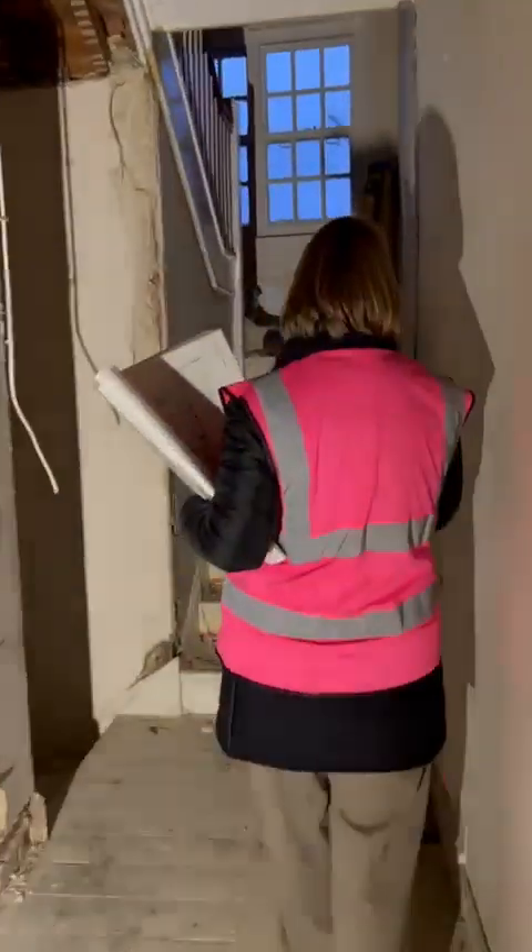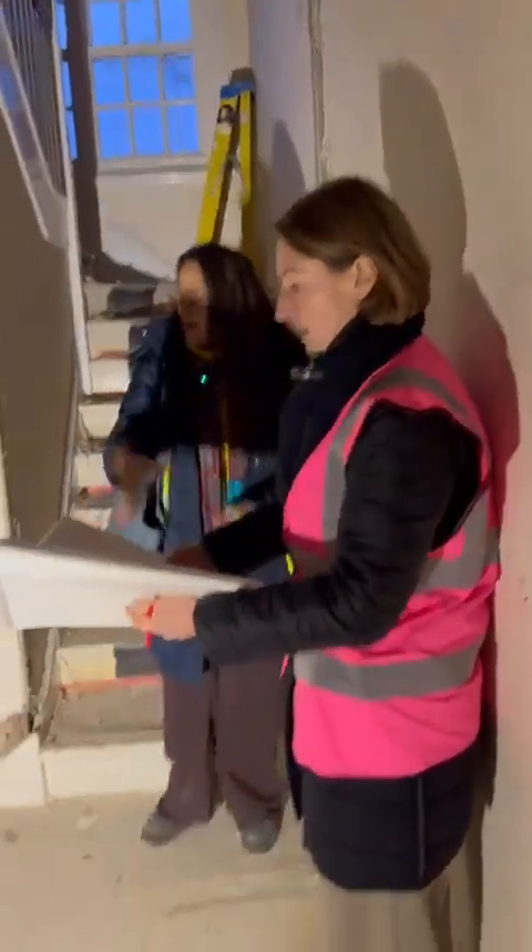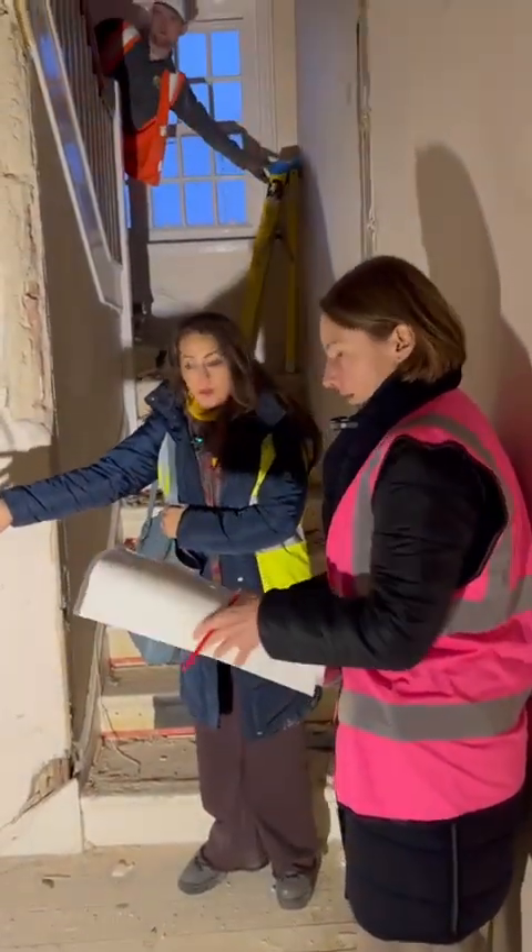Bear in mind, guys, there's going to be another door here from that landing on the other side where the stairs were, and this is then going to take us into this other flat, into the bedroom.